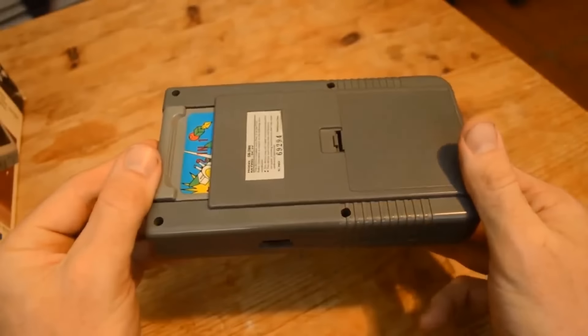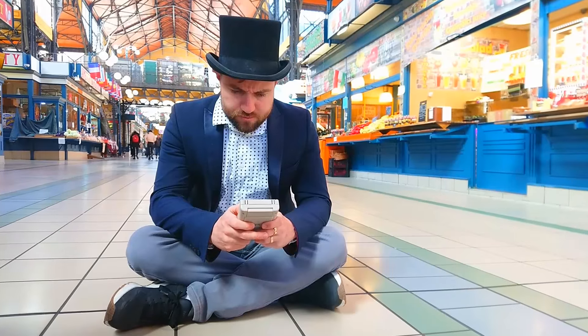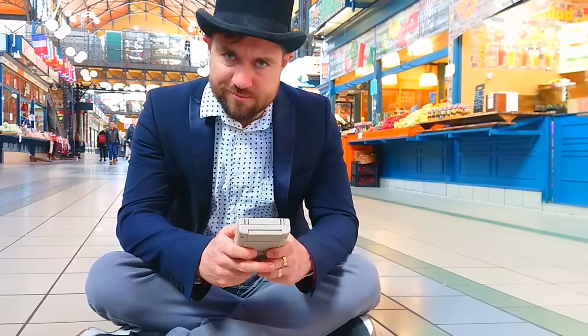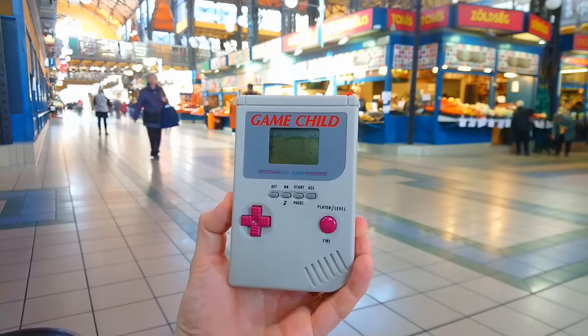Other cheap systems often allowed for cheap interchangeable cartridges, like the Supervision or the Mega Duck. The Game Child, on the other hand, was even cheaper, and due to its built-in game nature, greedy children would not have the ability to nag their over-generous parents for more games on the device. The Game Child was the ultimate all-in-one system.